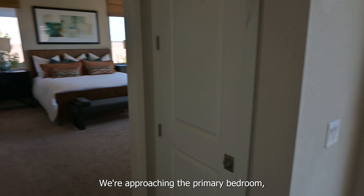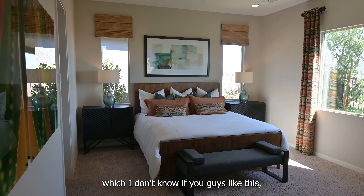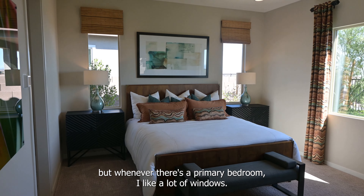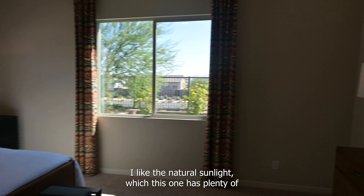Here we're approaching the primary bedroom. Whenever there's a primary bedroom, I like a lot of windows — I like the natural sunlight, which this one has plenty of.